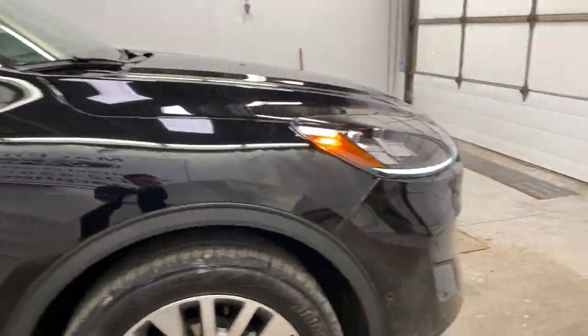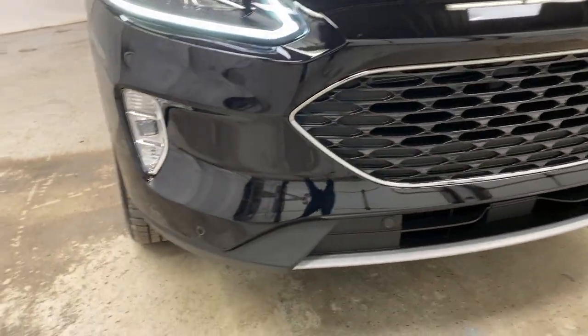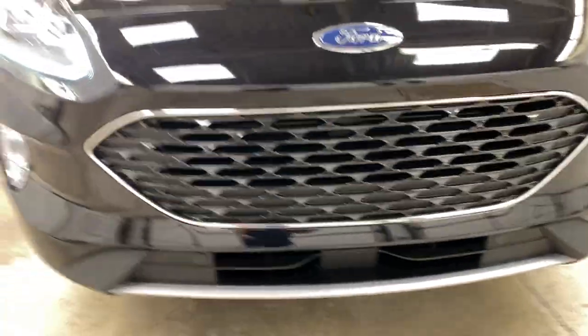Moving toward the front of the Escape, you can see the nice LED lighting system up front — high beams, low beams, and fog lights. You've also got front parking sensors for the pre-collision system, and active grille shutters back in there as well to help cool the motor.